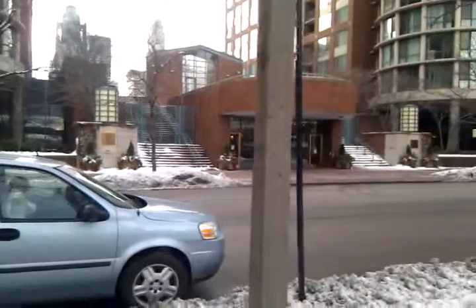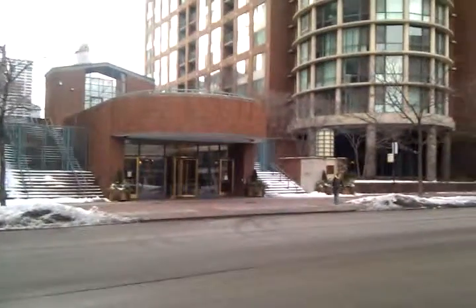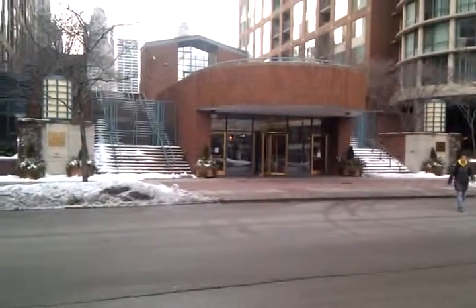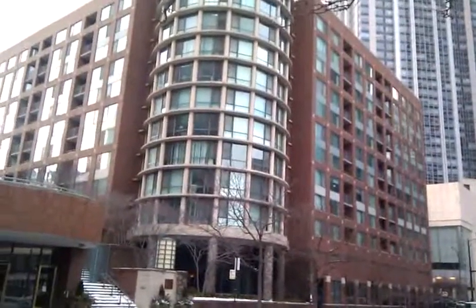This is the property — 440 North McClurg. Looks like the management company is City View. This is the location of 440 on this side, and this is 480, I believe, on this side.